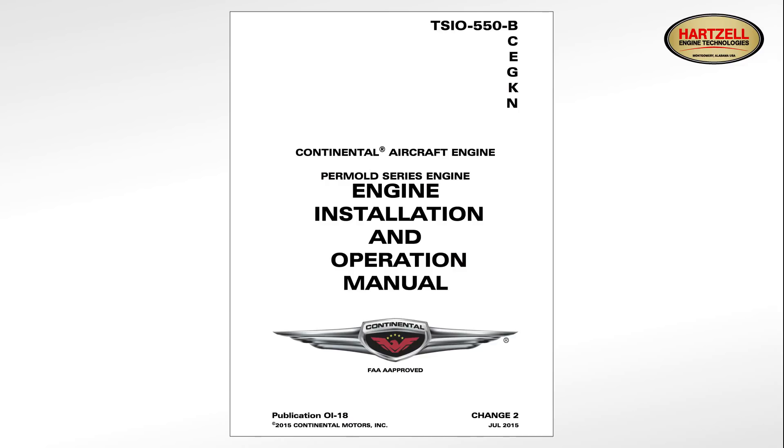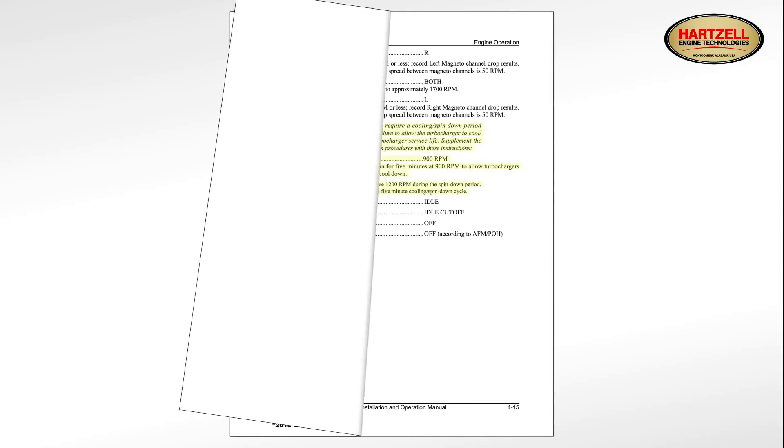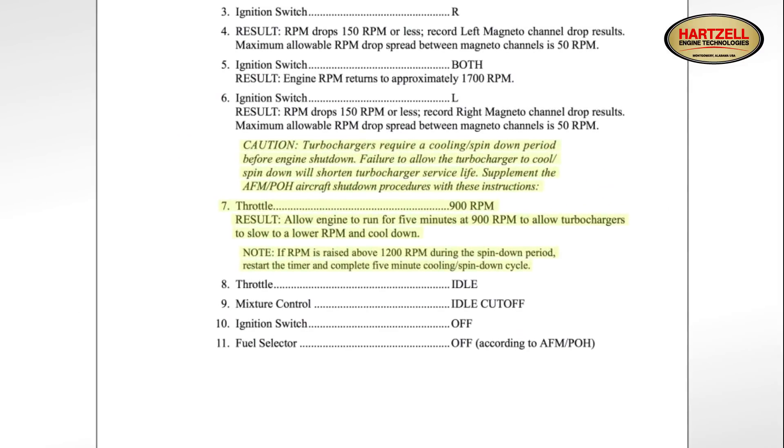This is the engine shutdown procedure for the Continental TSIO 550K. Proper procedures for other engines and airframes may be different. Always follow the POH for specific shutdown procedures.